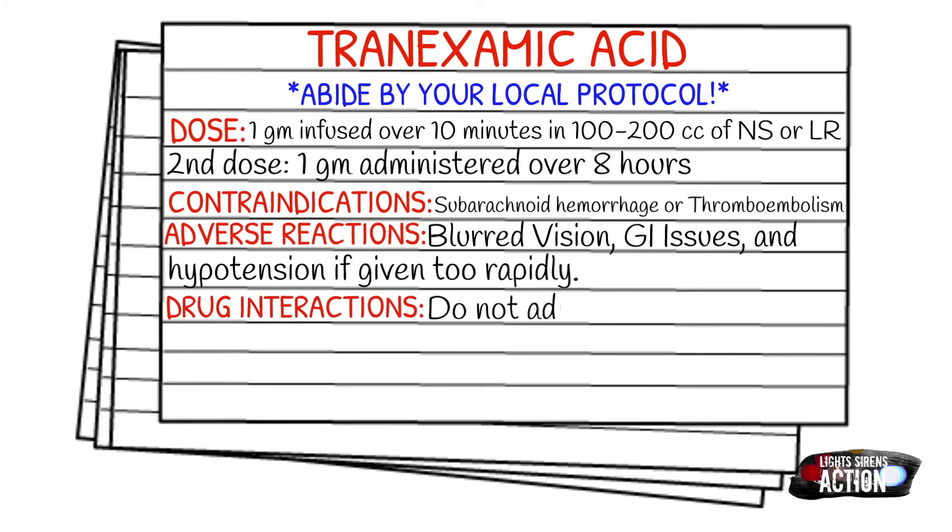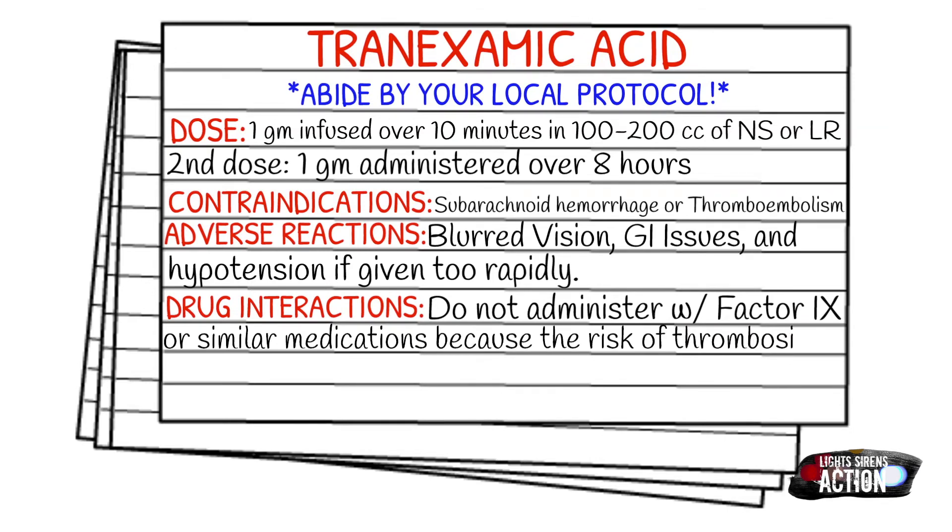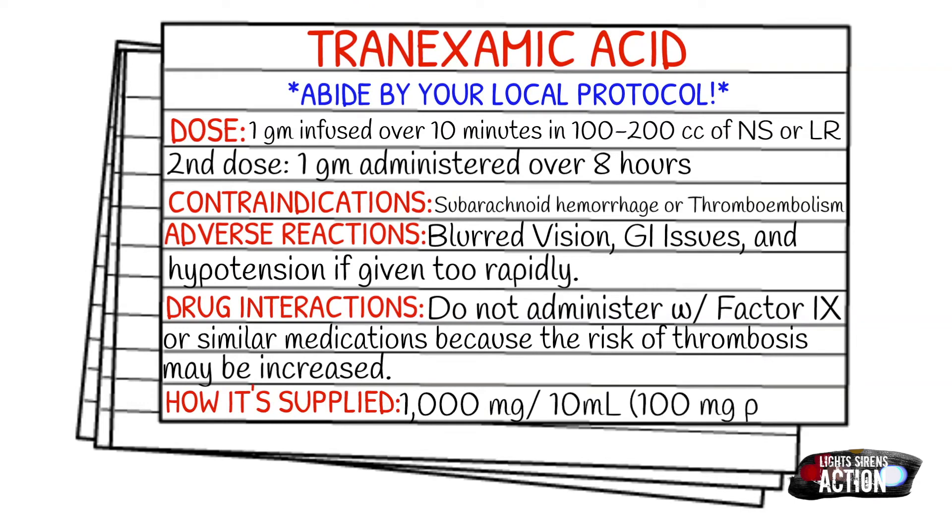How it's supplied: it's supplied in 1,000 milligrams in 10 milliliters, which makes the concentration 100 milligrams per milliliter, and this is specifically for IV use only.